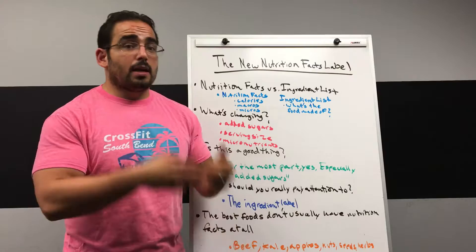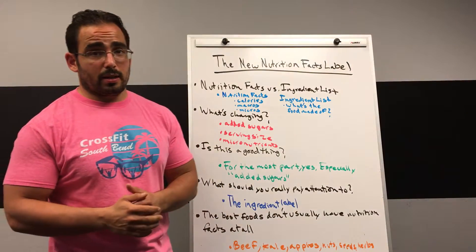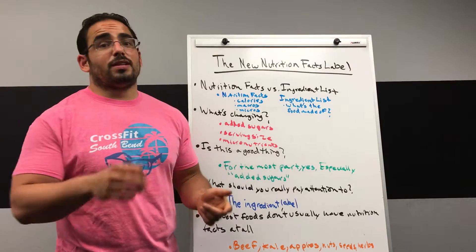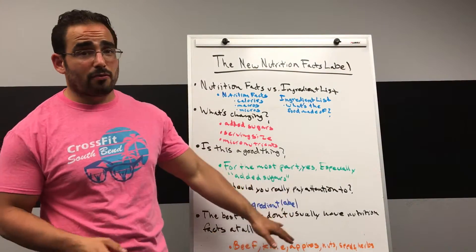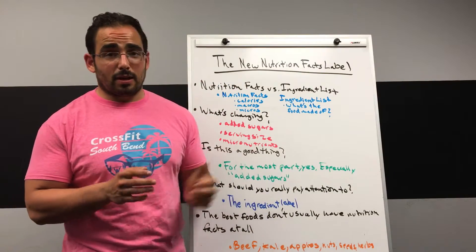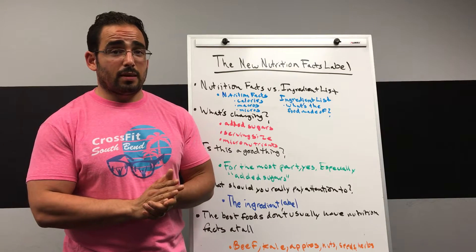And even further than that, the best foods of all — the healthiest foods — are going to be the ones that don't have an ingredient label at all. Things like beef, chicken, kale, lettuce, apples, and so on and so forth. Things that existed long before nutrition facts and ingredient labels, and that typically when you buy them, don't have nutrition facts or ingredient labels at all.